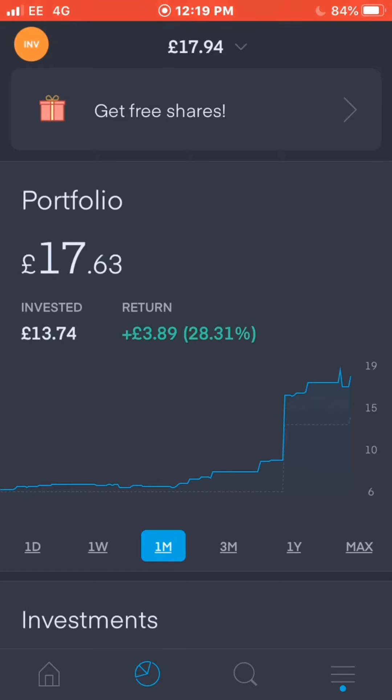I'm starting a growth portfolio using Trading 212. I've been thinking about starting one for a while and thought I might as well do it. I'm trying to invest in many different ways and companies. The portfolio currently stands at £17.63 — I've only just started putting money in, but my returns are already up 28.31%. I've only invested £13.74 and the portfolio stands at £17.63.